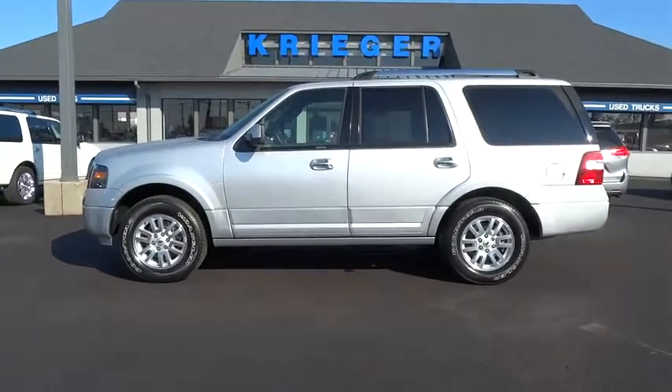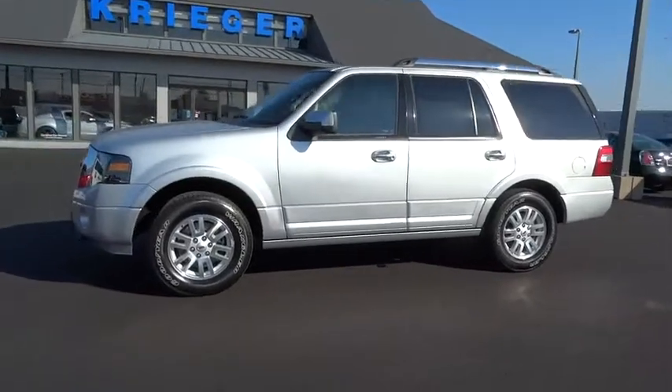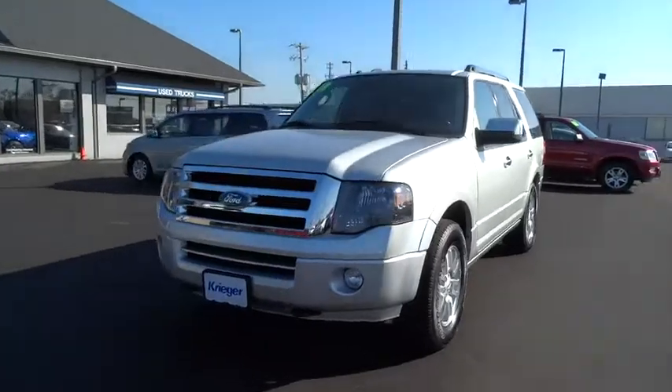The 2014 Expedition. Powerful, controlled, resourceful. Expedition. And is priced below $40,000. This vehicle has less than 25,000 miles.